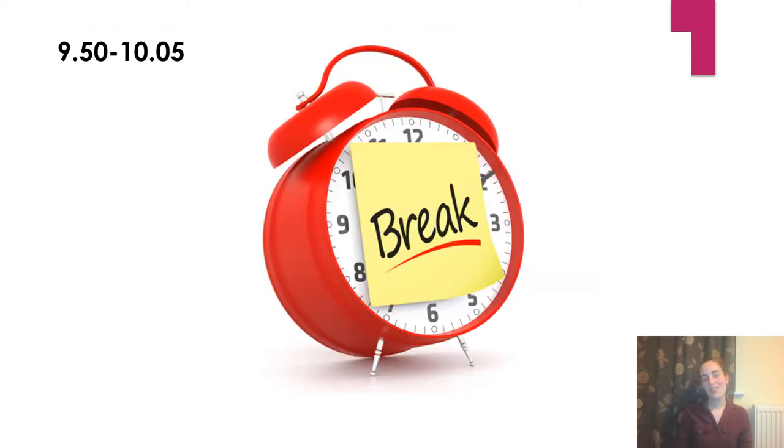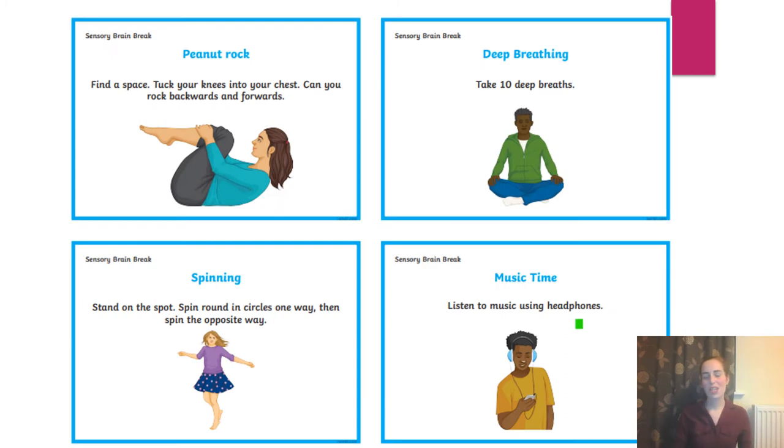At 9:50 until 10:05 we want you to make sure you take a break away from the screen. Just like the other days, try and do something to relax your mind and give your eyes a break from the computer screen or iPad, whichever piece of technology you are using.